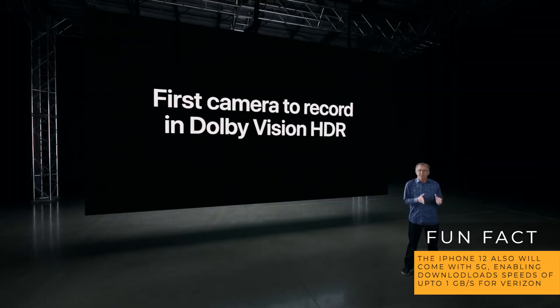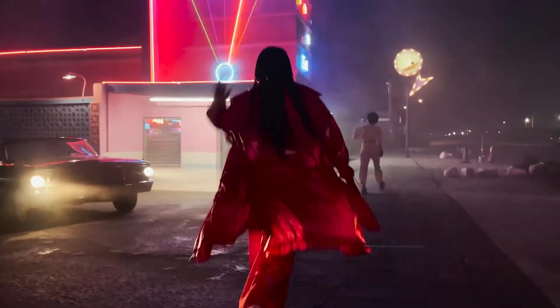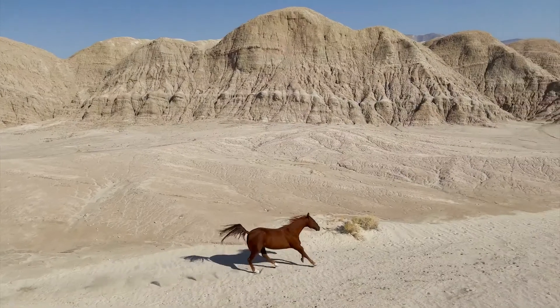The rear camera also adds 4K HD video recording with slow motion at 1080p at 120 FPS. A technical feature added is sensor shift, which stabilizes the sensors within the camera rather than the device itself, allowing for smoother photography — helpful when recording in a car or while walking.